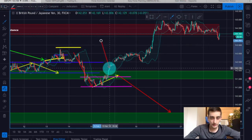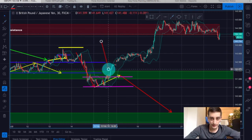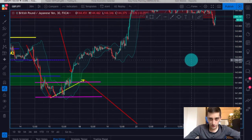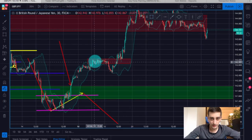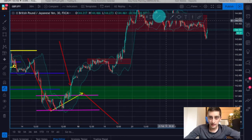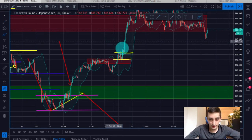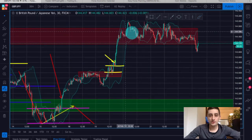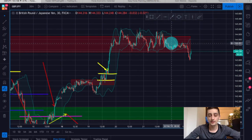It turns out that this break was actually a fake-out. You could have taken an opportunity on this M30 candle for a buy trade. Then we had another consolidation, the bottom of it was broken, the price retraced back above it, formed a consolidation, and again we could have taken another entry. After that it quickly reached the resistance area where it entered into a very strong range.